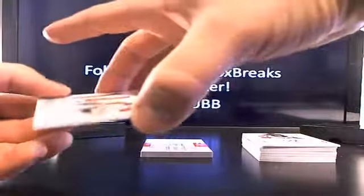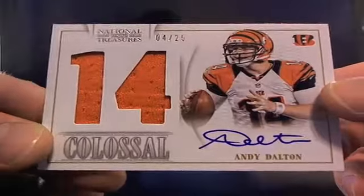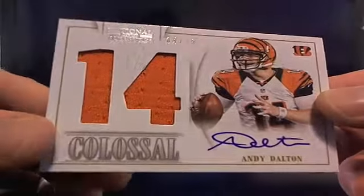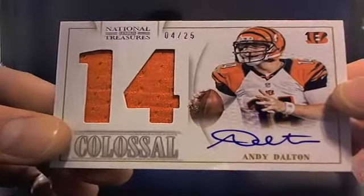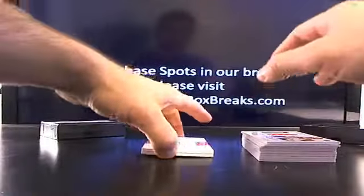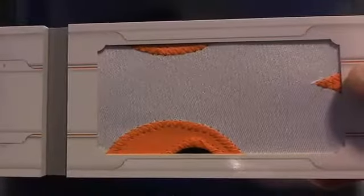Nice little jumbo colossal on-card Andy Dalton auto, four out of 25, going back to Cincinnati — John Turner just having a ridiculous week. Four out of 25 and just keep it rolling. Cincinnati all the way. That is a jumbo patch — that is like a full letter or number. The number eight — yes, the eight of eight, it really is.